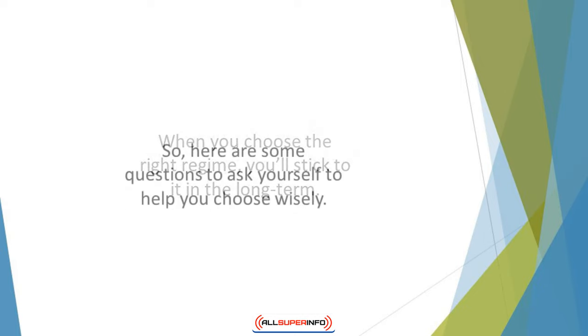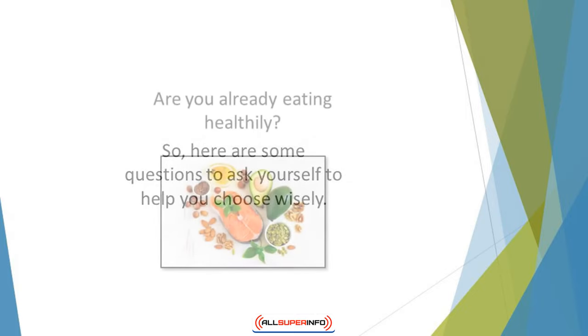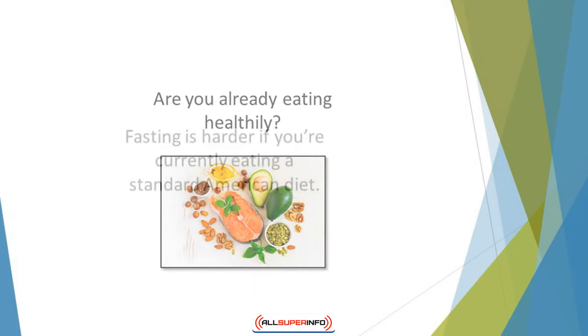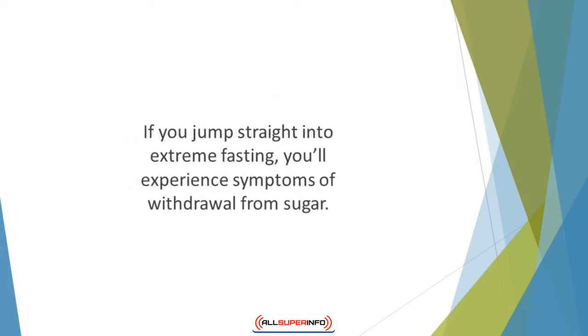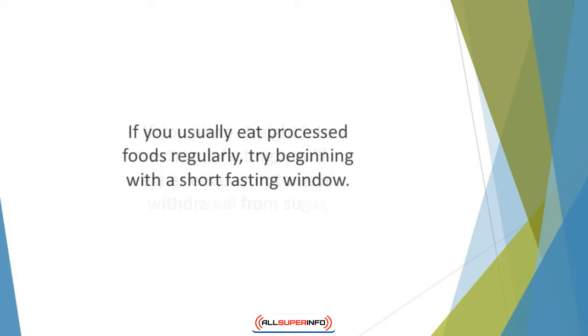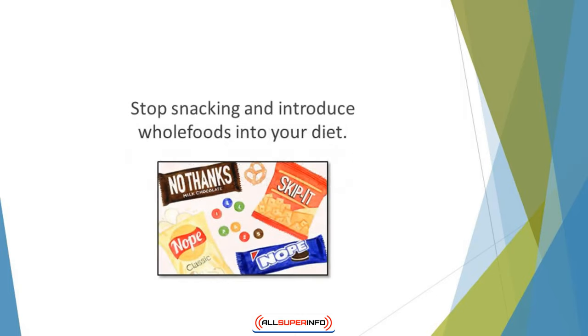Here are some questions to ask yourself to help you choose wisely. Are you already eating healthily? Fasting is harder if you're currently eating a standard American diet, because it is high carb, full of sugars, and very addictive. If you jump straight into extreme fasting, you'll experience symptoms of withdrawal from sugar, making it hard to stick to your new diet. If you usually eat processed foods regularly, try beginning with a short fasting window, detox from sugar, and begin to eat more cleanly — stop snacking and introduce whole foods into your diet. You can then increase the fasting window if necessary.